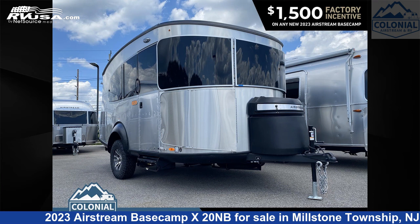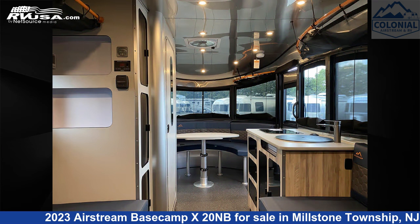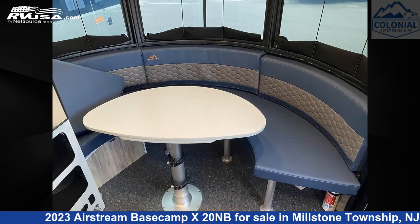This 2023 Airstream Basecamp X20NB is a travel trailer RV. It is located in Millstone Township, New Jersey, 08535, and is offered for sale by Colonial Airstream and RV.